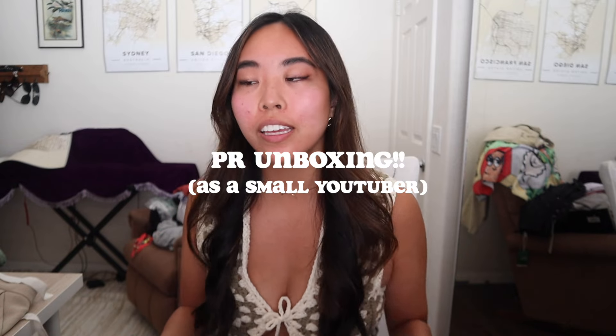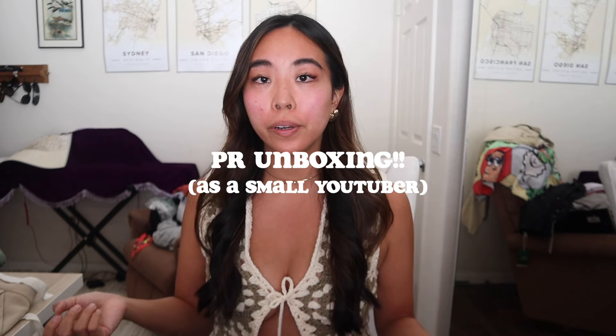What's up guys, it's Sarah X, welcome back to the channel. Today we're gonna be doing something a little different — I'm gonna be showing you everything I've received from brands and companies over the past couple of months, all products I really enjoy and want to talk about. I just want to show that you don't have to have a huge following to partner with brands and be sent stuff to try out.